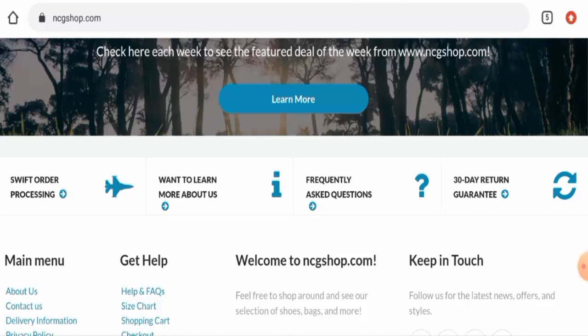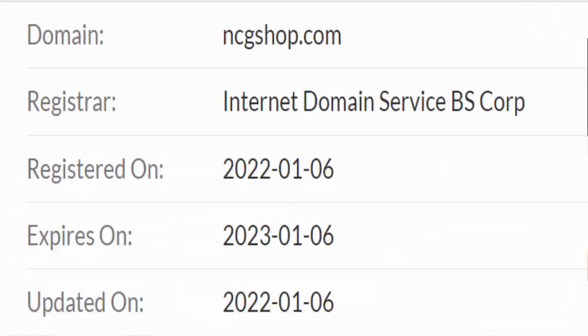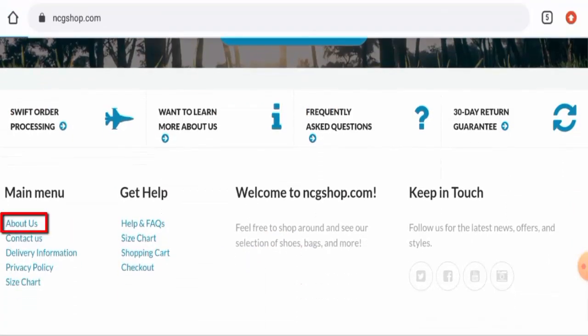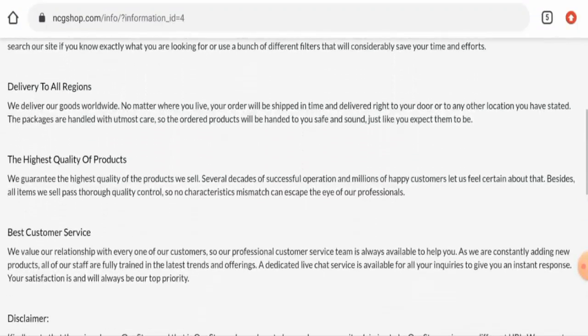Regarding the domain information, this website was registered on the 6th of January 2022 and will expire on the 6th of January 2023, which means the website was created just a few days ago and hence it can't be trusted. Next, we're going to check the About Us details.